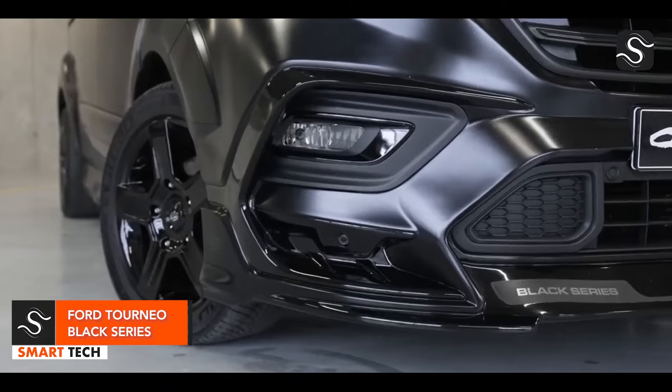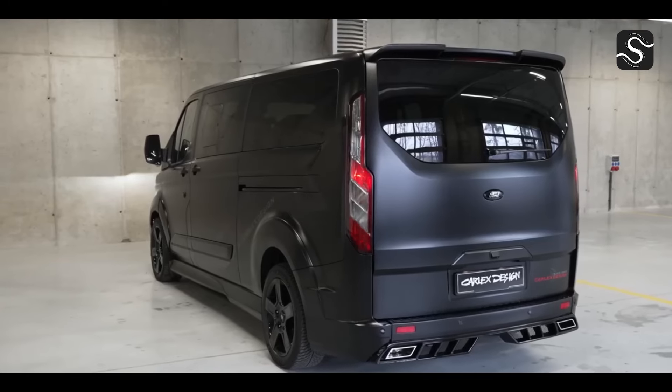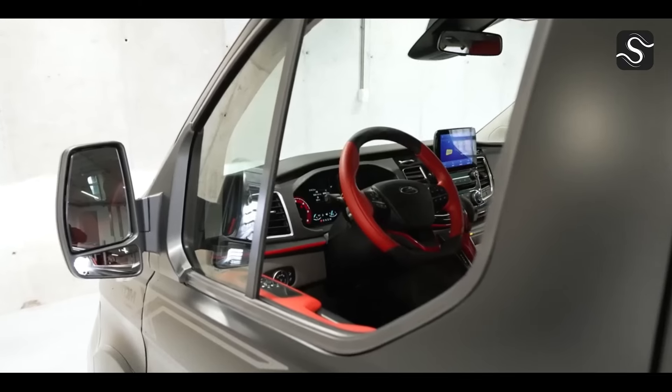The Ford Tourneo Custom Black Series Edition is a striking van with premium amenities and a striking design. It features a dramatic front bumper, side sills, arch extensions, a roof spoiler, and dual exhaust tips.